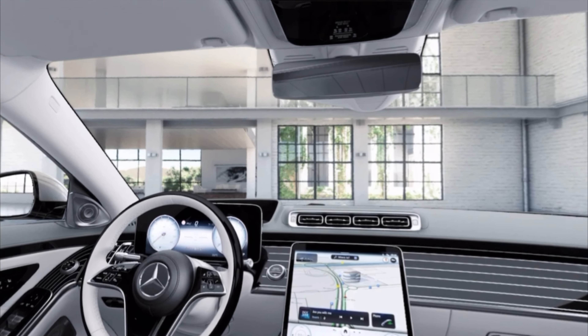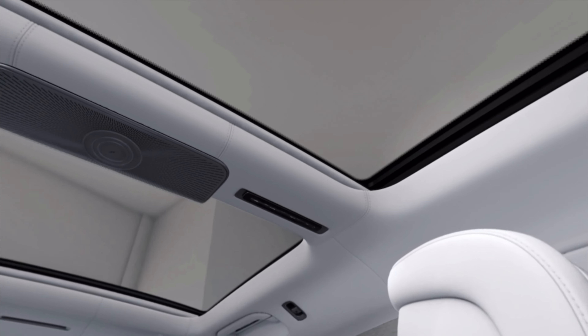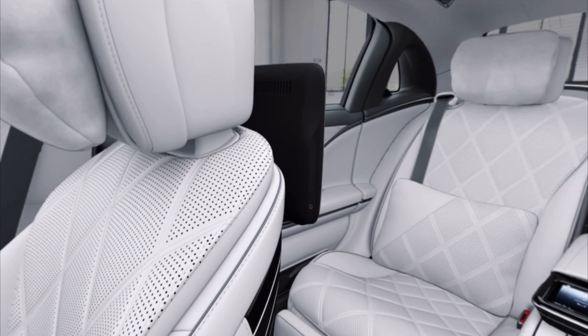One feature I do not like is the manually opening glove box. You might wonder why — well, lots of luxury cars today come with an automatic one as standard.